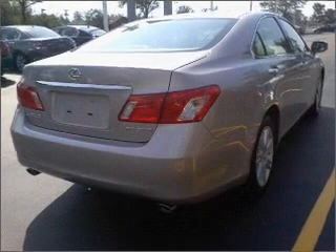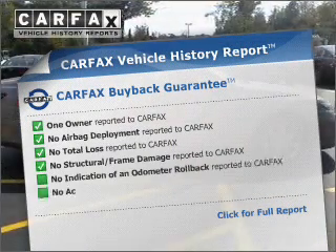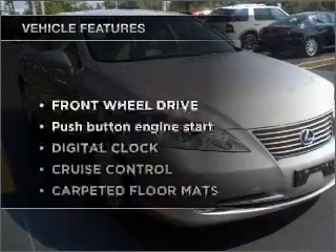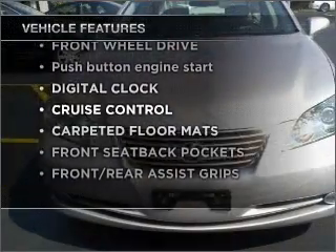Let the outside in with a built-in sunroof. Rest easy knowing this vehicle comes with a Carfax Vehicle History Report from Carfax, the most trusted provider of vehicle information. And with these notable features, you won't want to miss out on the opportunity to own this amazing vehicle.